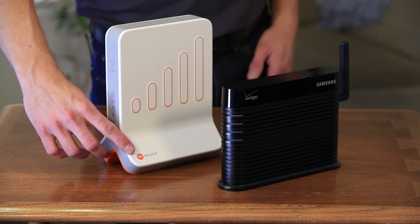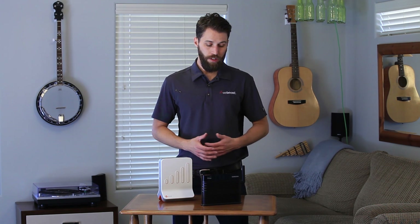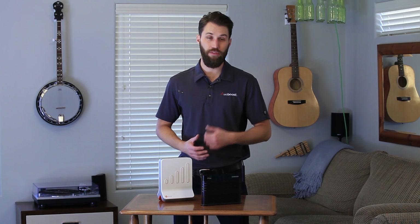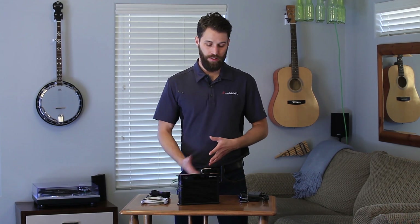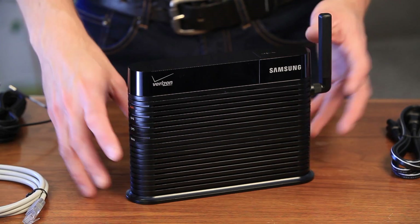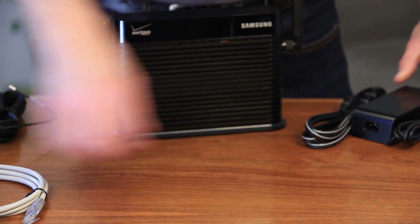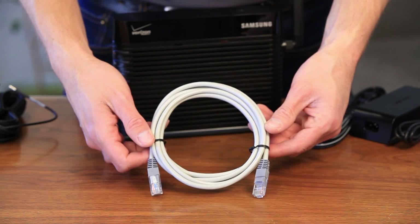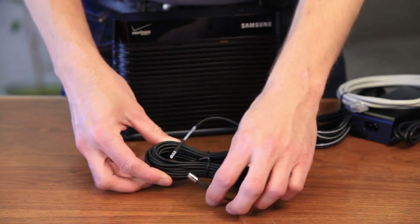I've got two microcells here, one from Verizon and one from AT&T. These are both 3G models — they come in 3G or 4G, so you can choose which one works best for you. Let's set one up and see how it works; we'll use the Verizon one for our example. Typically with a microcell or network extender, you'll get these pieces: the microcell itself, a power supply, a cable to connect it to the internet, and an extension cable for the GPS antenna.